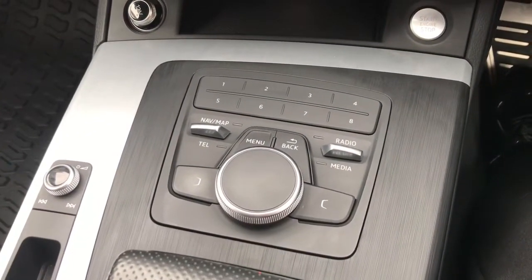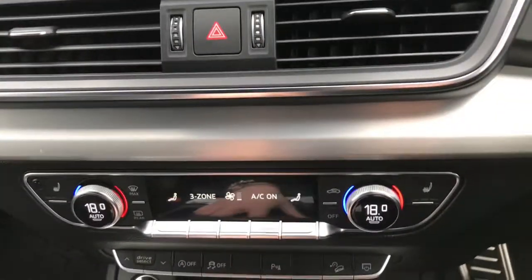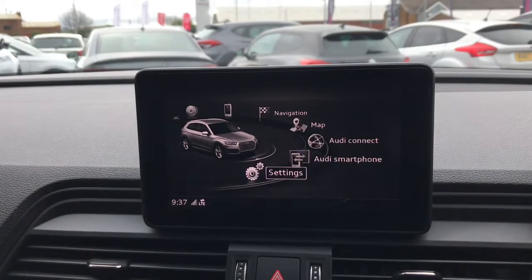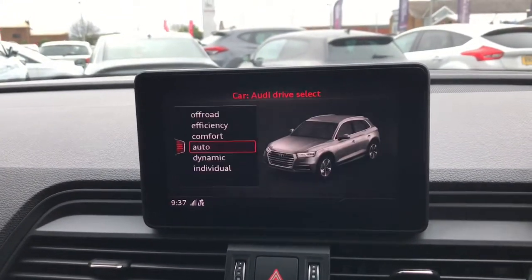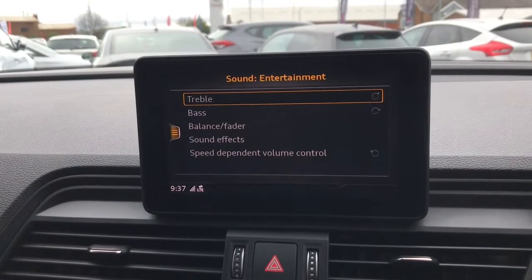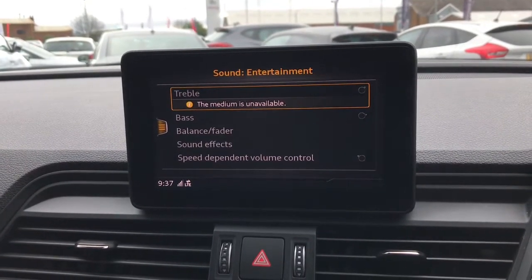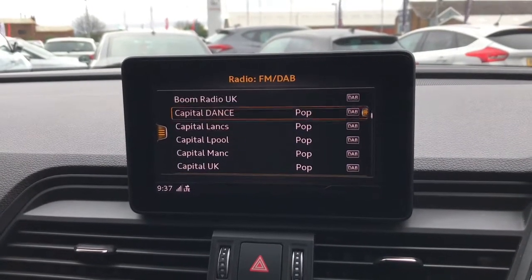Further up, these buttons control the screen. Clicking menu brings up all the different features — you can select the drive mode and change the drive effects on this vehicle. There are also plenty of different radio stations available.